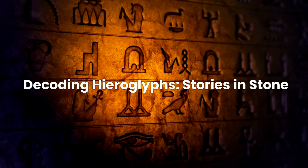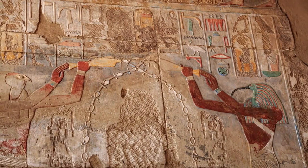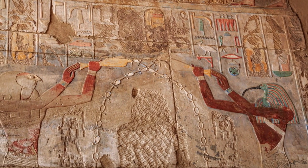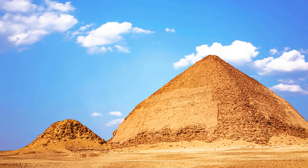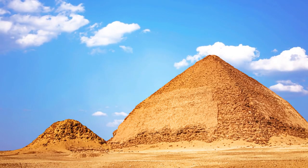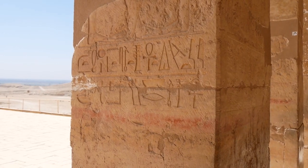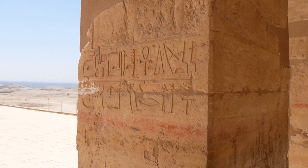Decoding Hieroglyphs: Stories in Stone. Hieroglyphs, the ancient Egyptian script, are more than just fancy drawings. They are the voices of a civilization long gone, echoing through the ages. Found in and around the Great Pyramid, these intricate symbols and artwork offer us a VIP pass into the world of pharaohs and their subjects. Each hieroglyph is a piece of a puzzle, a story waiting to be told — like ancient tweets carved in stone.